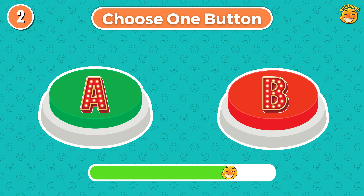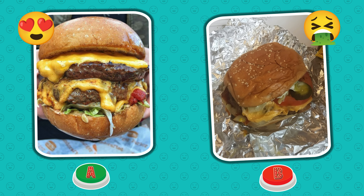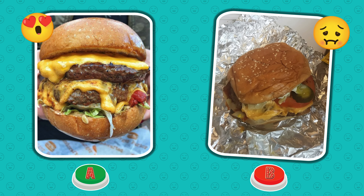Round 2. Choose button A or choose button B. Did you choose button A or B? Please comment below!